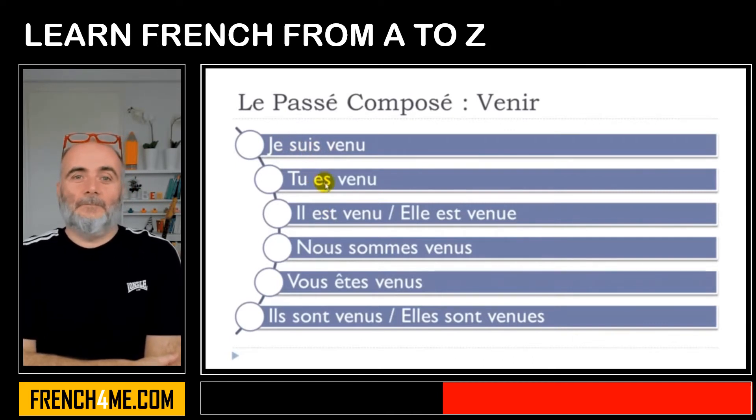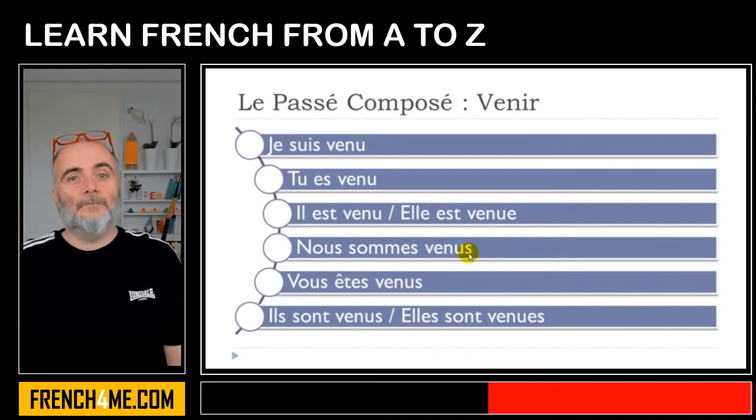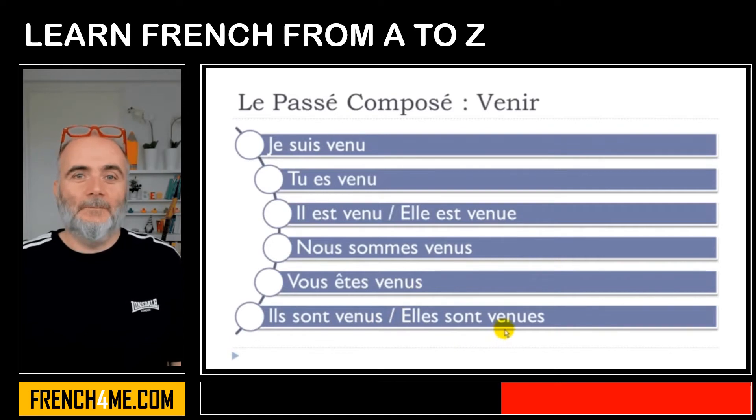Remember that if you get to put être, then have a look at the feminine form here — you will have to add this final E. Feminine singular. But then for the plural form, you will have to add an S. And then for the feminine plural, you will have to add ES.